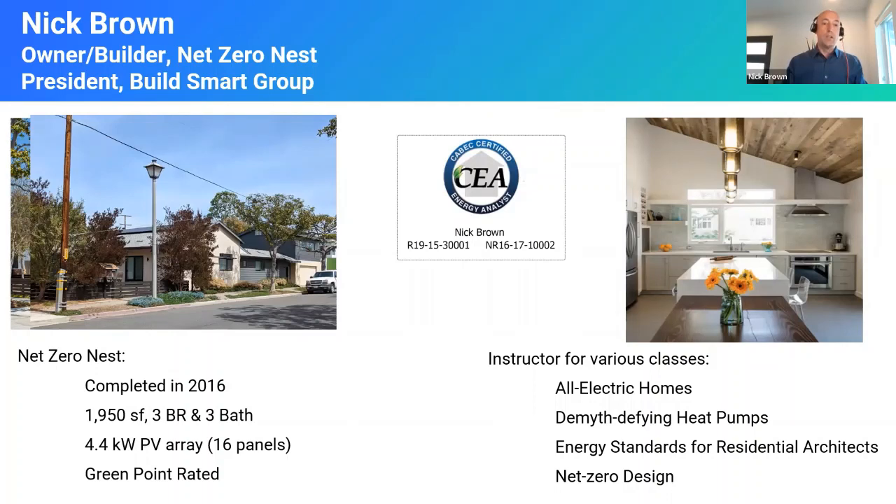I included gas in our design — a high efficiency gas tankless water heater and gas furnace. We did go electric cooking with an induction cooktop, and we had a gas dryer that has since been changed to an electric heat pump dryer when the gas one went on the fritz. I would tell you today I would make a completely different decision and do it all electric, knowing what I know now, and especially as the technologies have evolved.